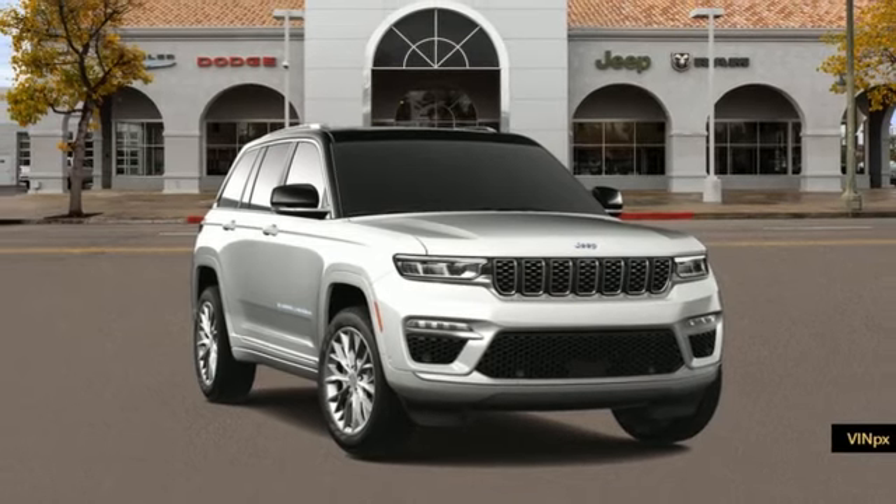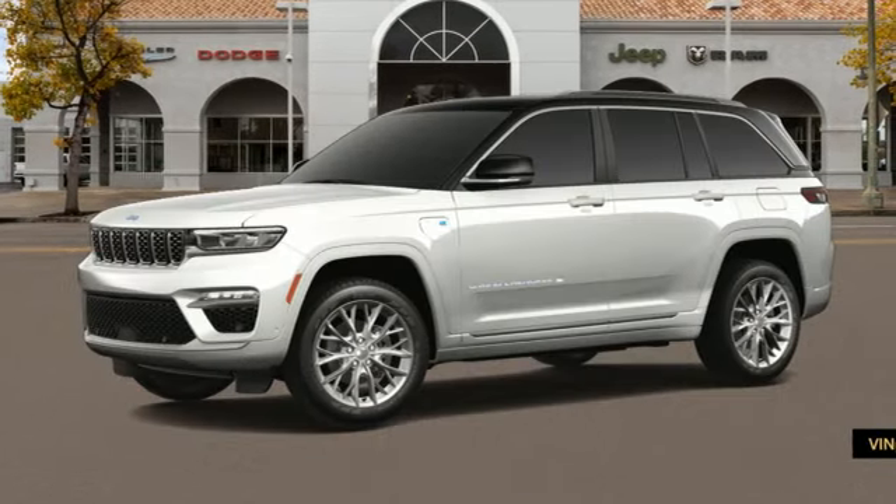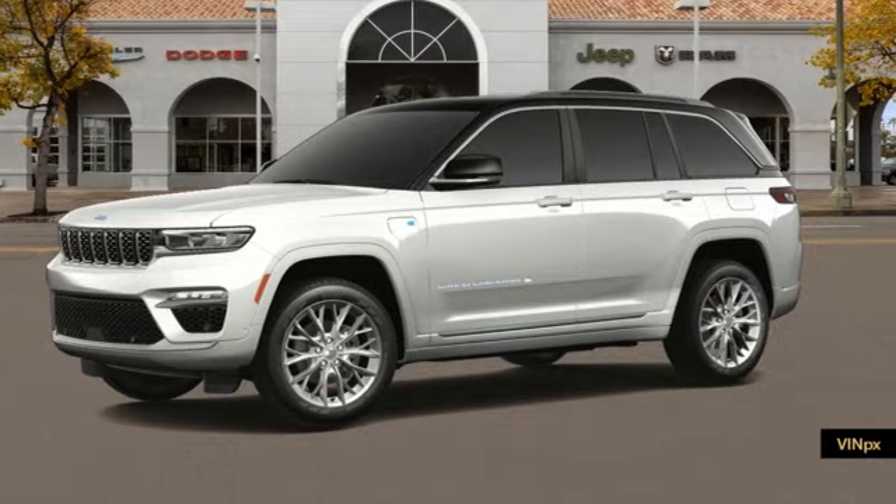Everywhere you want to go, anything you want to do, Jeep takes you there. Experience it for yourself today.